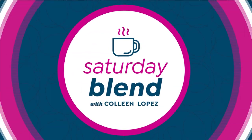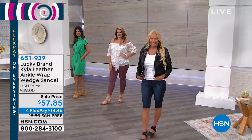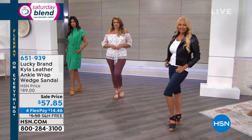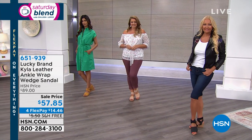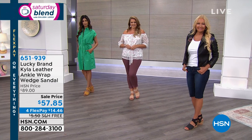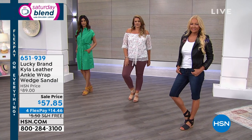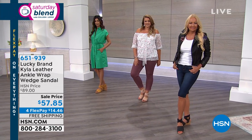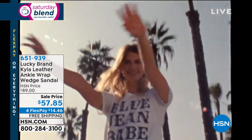We're going to kick off the fun with Lucky Brand. Lucky Brand brings us a beautiful line of clothing and accessories, but they really focus on shoes. For the past 10 years — in fact, it's their 10th anniversary — they've been bringing beautiful shoes to the marketplace. Today on the list we have the Kyla, an all-leather sandal.